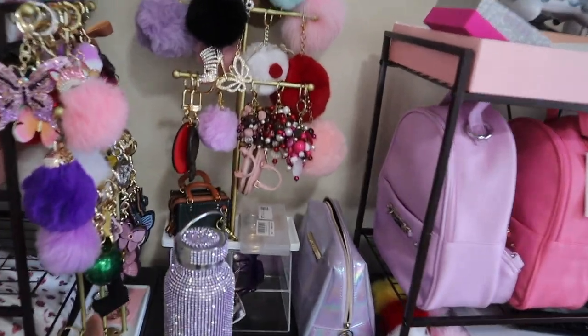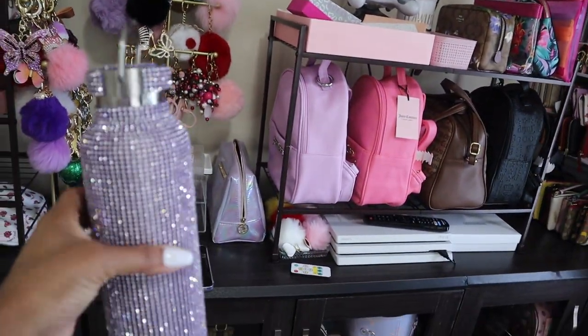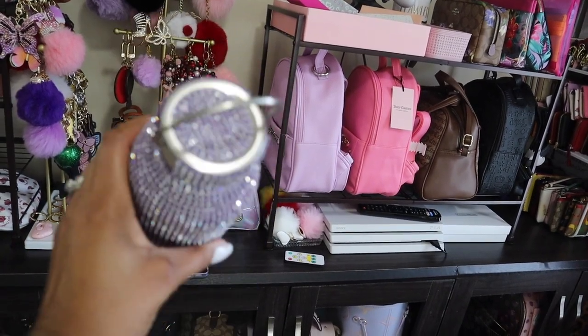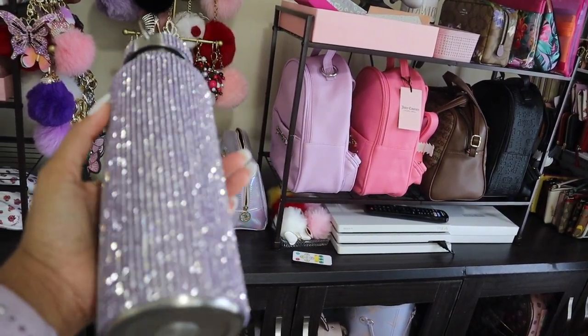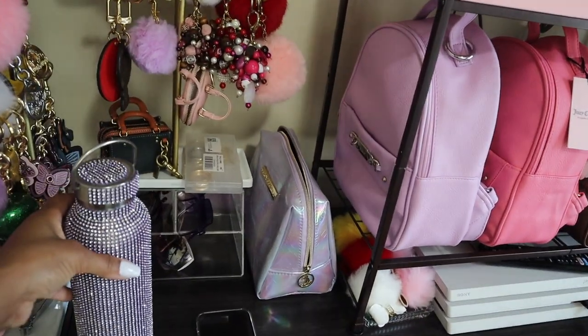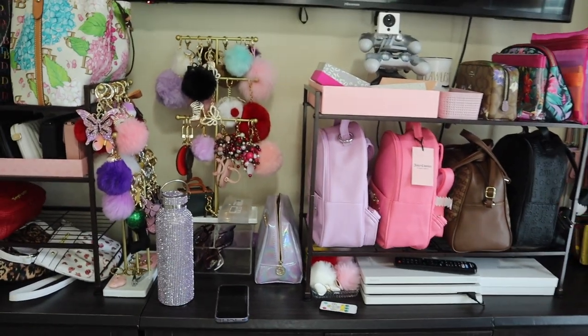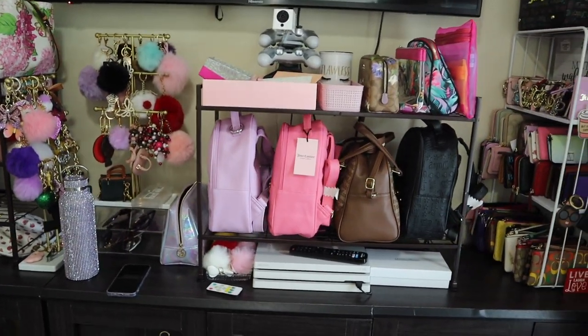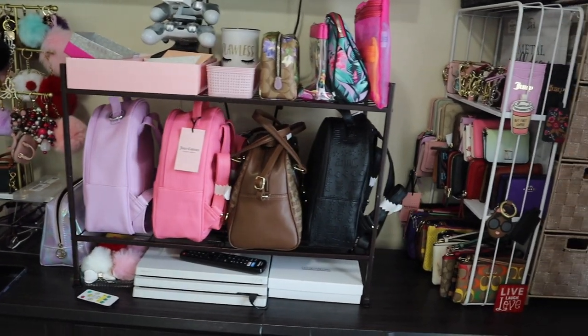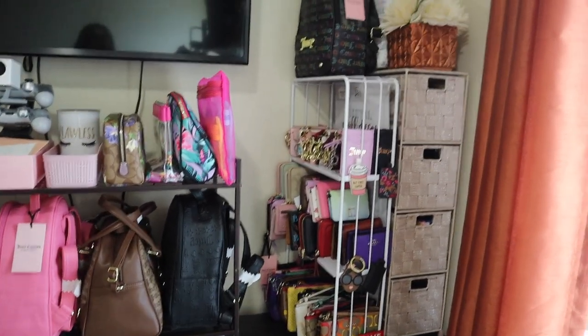I forgot to include this in yesterday's video — it was downstairs with water in it just like now. This beautiful bottle my bestie got me off Amazon and I've been drinking my water out of it. To show you an overview of the top — yes, that is a camera, so don't come here trying to take my stuff, you will be on camera.